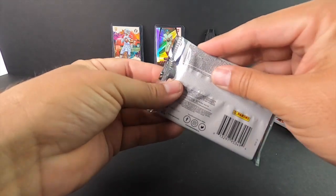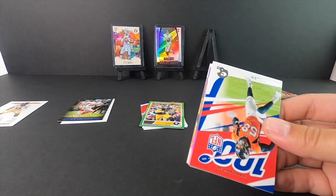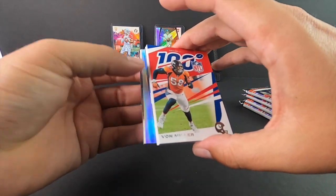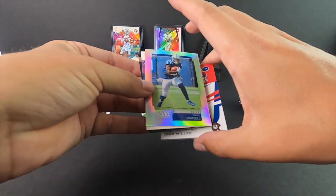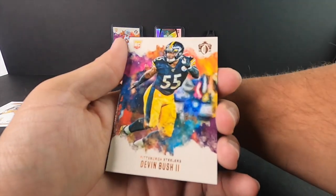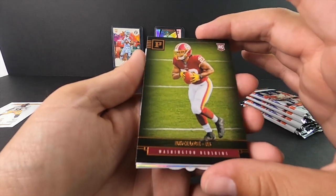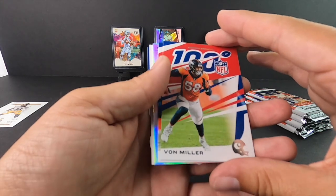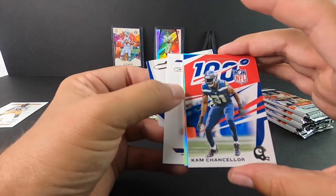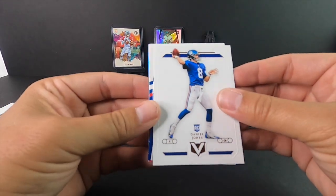Pack number two. I'm giving away a Kyler auto tomorrow and just pulled one today! That pack's got a hit in it. Score cards: Paris Campbell for the Colts, Devin Bush, Bryce Love, Von Miller 100, Cam Chancellor 100. The next card looks like it's gonna be our hit — wow, a double Daniel Jones! Daniel Jones rookie and Daniel Jones Crown Royal — that's super sweet right there.